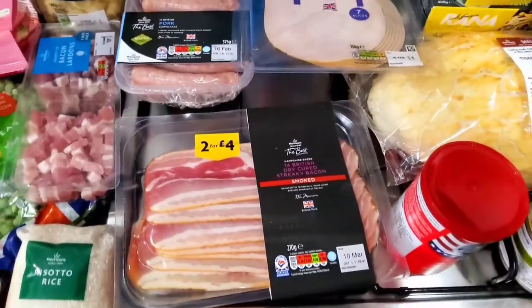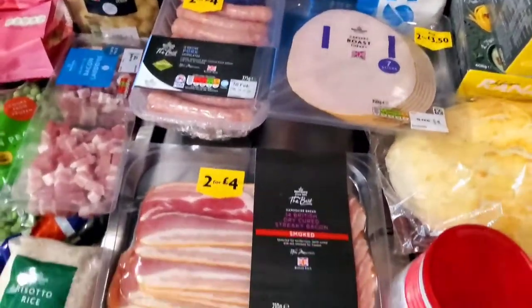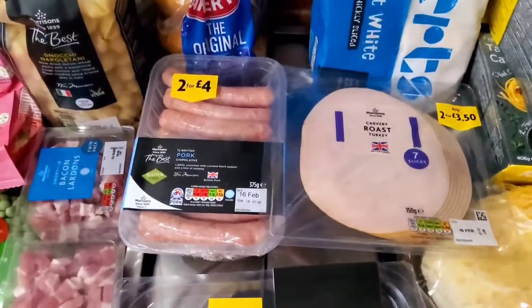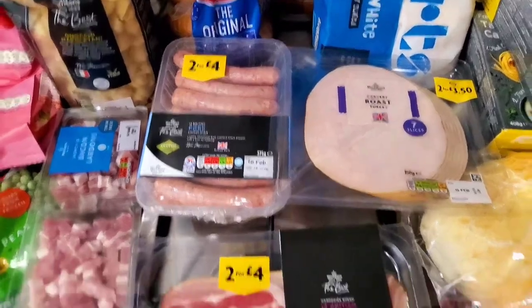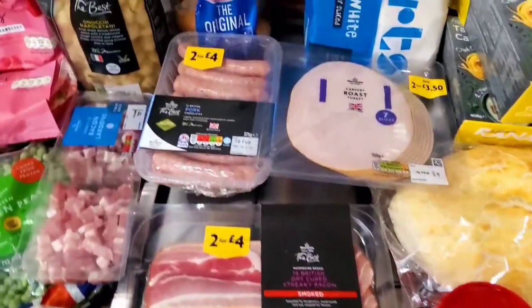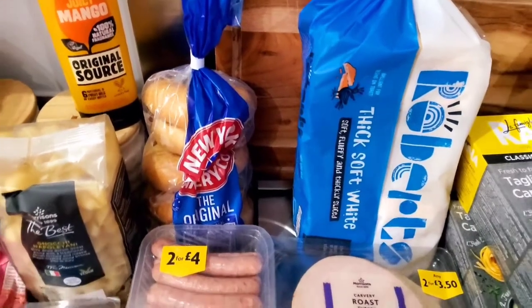We needed some eggs for banana bread and bacon. My husband picked up this British dry-cured streaky smoked bacon. It was a two-for-£4 deal with the sausages, so he just got the basic chipolata British pork sausages on that deal.